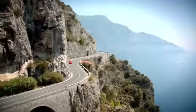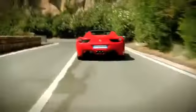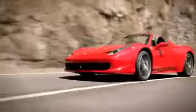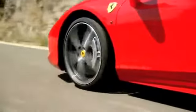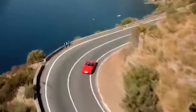But does losing its roof negatively impact the Spyder? Ferrari says the Spyder gives up roughly 30% in structural rigidity to the 458 Italia while gaining just over 100 pounds and losing a bit of aerodynamic efficiency. This means that on Ferrari's Fiorano test track, the Spyder laps about half a second behind the Italia.